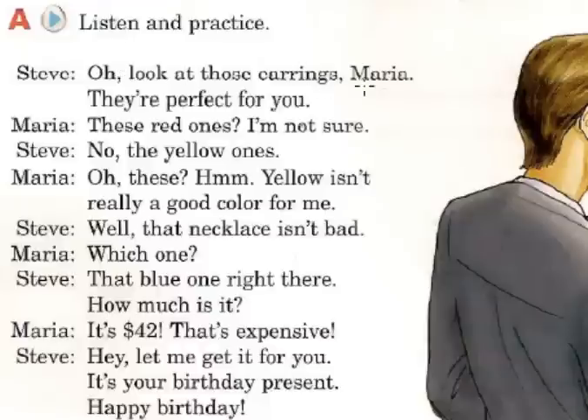Oh, look at those earrings, Maria — they are perfect for you. These red ones? I am not sure. No, the yellow ones. Oh, these? Hmm, yellow isn't really a good color for me. Well, that necklace isn't bad. Which one? That blue one right there. How much is it? It's 42 dollars. That's expensive. Hey, let me get it for you. It's your birthday present. Happy birthday.